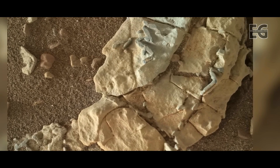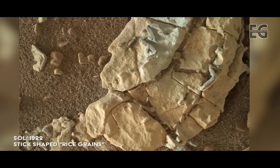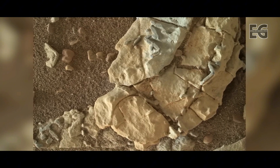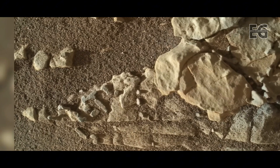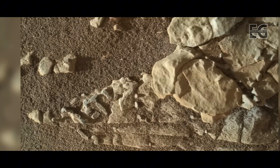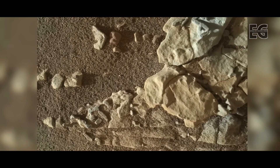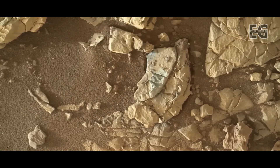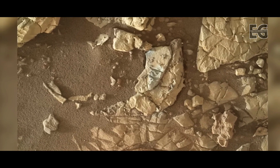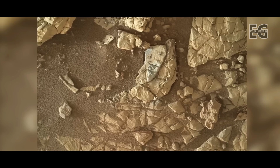At the top of Vera Rubin Ridge, the rover comes across some strange stick-shaped features. They are about 5 to 10mm long, or about the size of a grain of rice. Some scientists believe these could be ichnofossils — a record of biological activity in the past, but not direct fossilized remains of an animal or plant. They argue that nothing like this has ever been seen on Mars before, they are concentrated in this area, and they resemble trace fossil burrows back here on Earth.